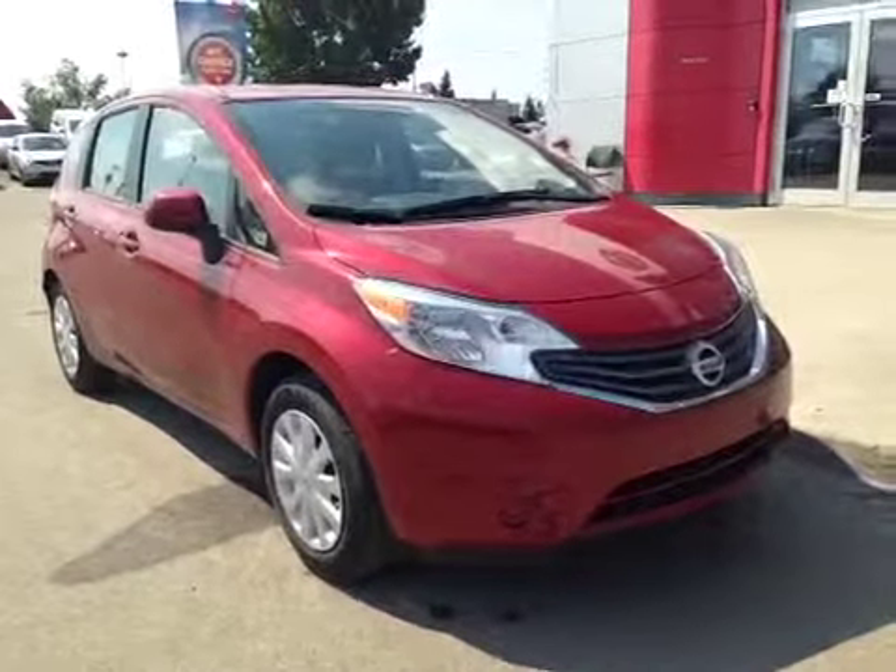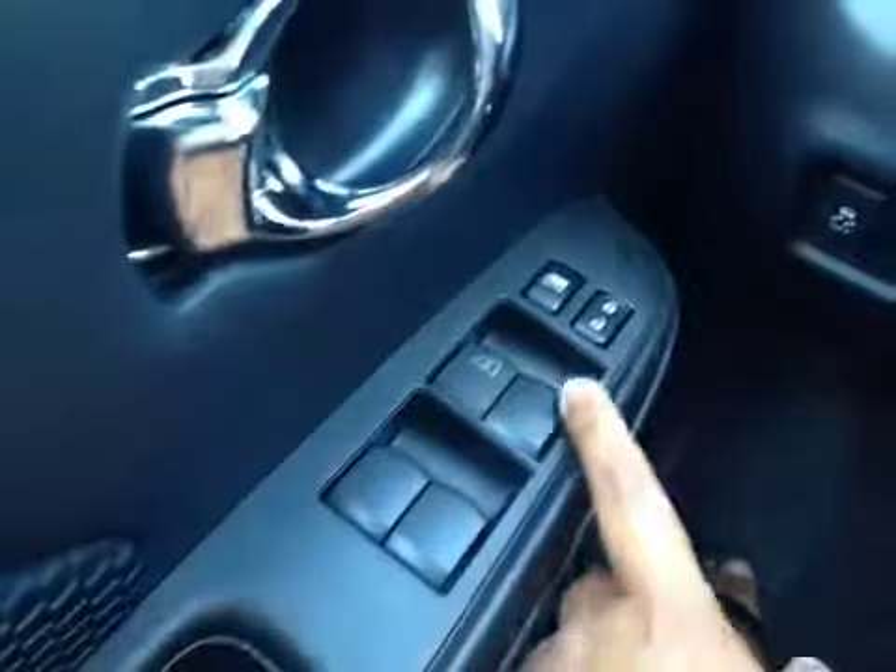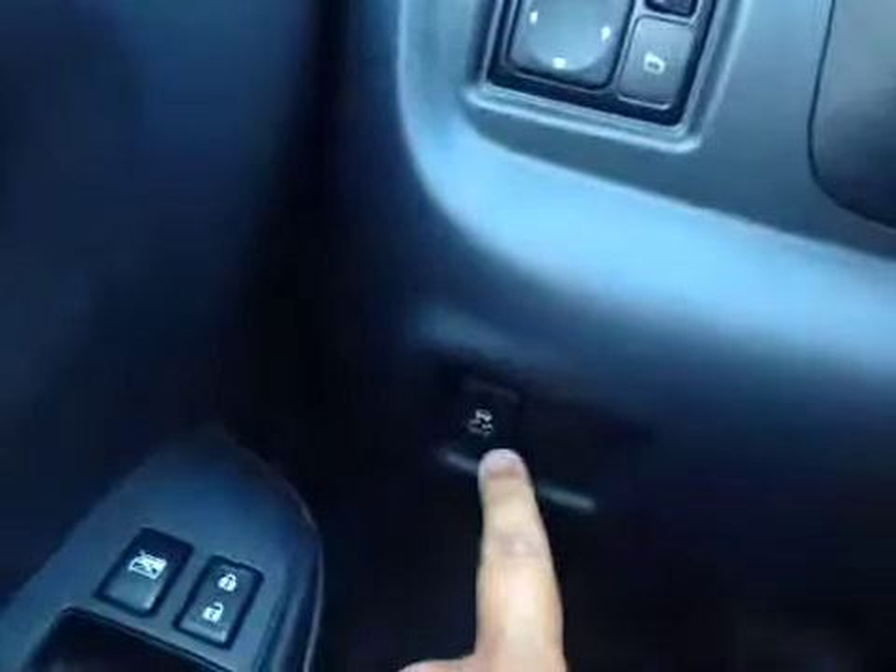Thank you for visiting. We're proud to show you this 2014 Nissan Versa. On the driver's side we have power windows, power locks, power mirrors, and traction control.